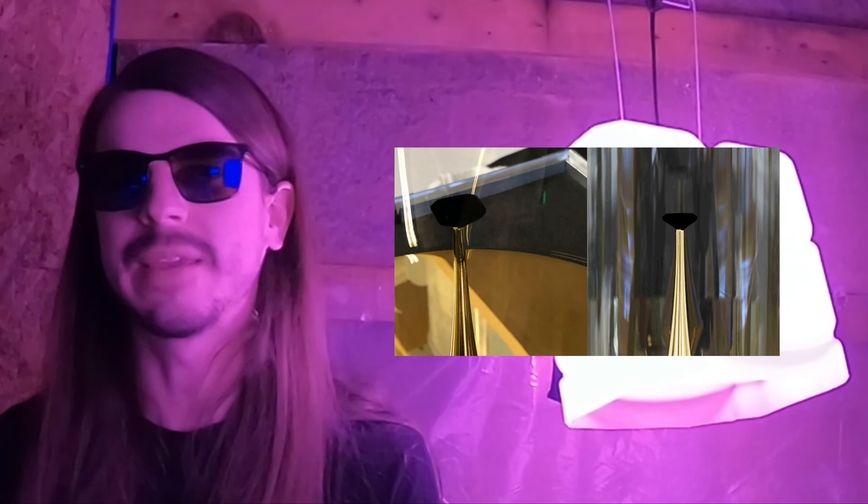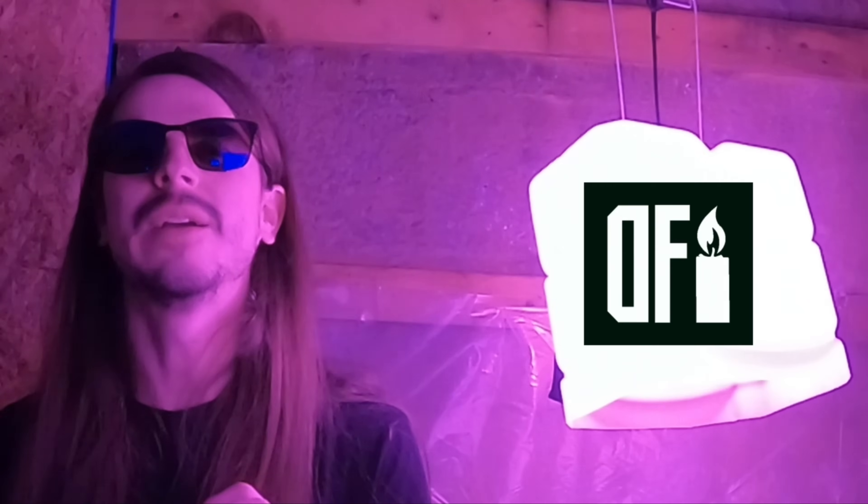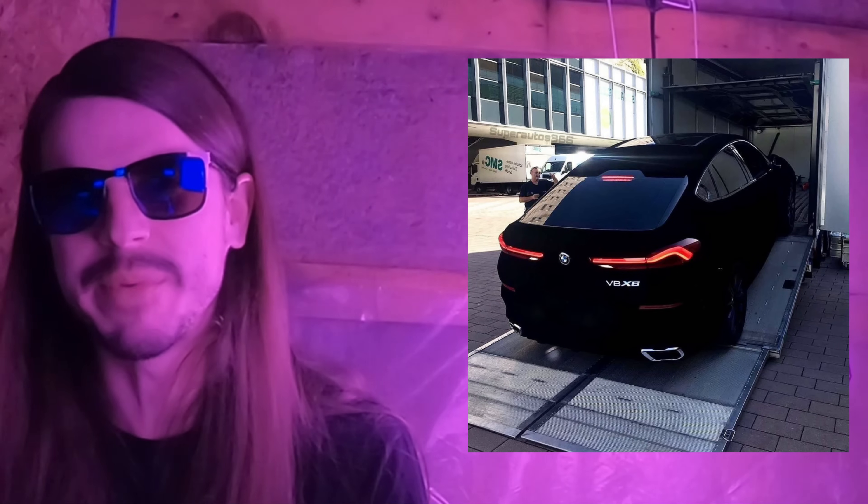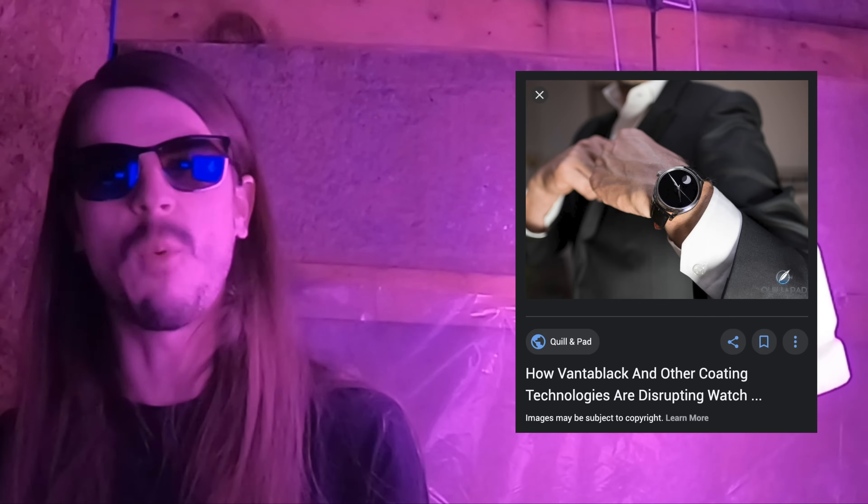Mark my words — Vantablack will be everywhere before any questions about its safety are answered. It's pretty alarming how much they've ramped up the usage of this stuff in the past few months. It started with BMWs — they're coating BMWs with this stuff. Now they've got watches coming out.